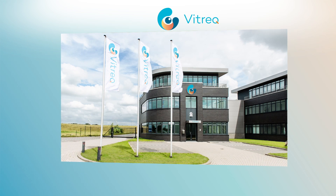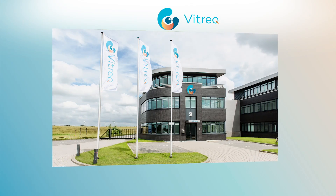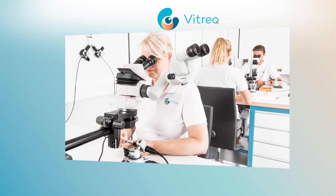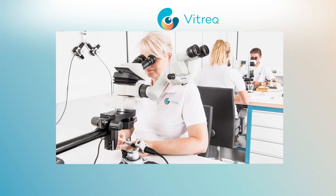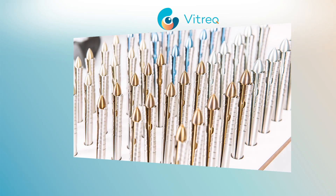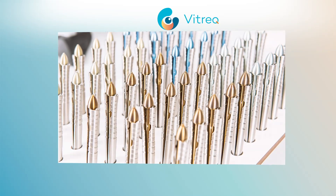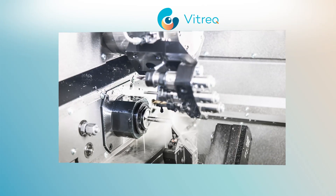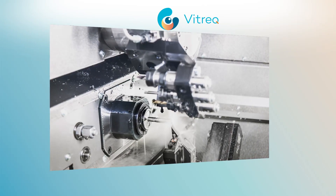VITREC creates instruments for the Ophthalmic Society with a special focus on vitreo-retinal surgery. Our products are designed by working together with leading, innovative surgeons from all over the world. That is our vision. With years of experience in making high-quality products, VITREC develops reliable and safe solutions that enhance performance and support advanced surgical techniques.